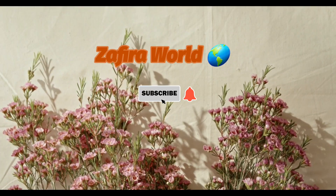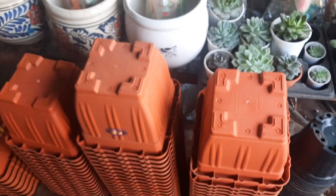Hi friends and welcome back to my YouTube channel Safi Davult. If you are new on my channel, please consider subscribing.